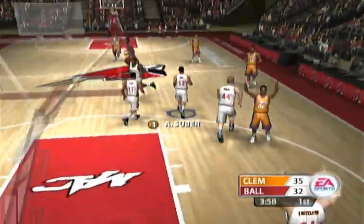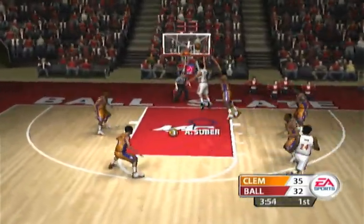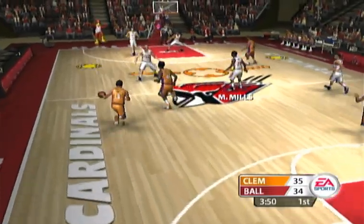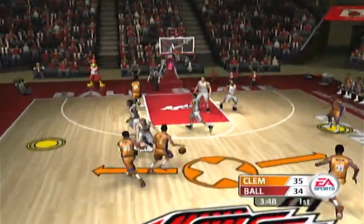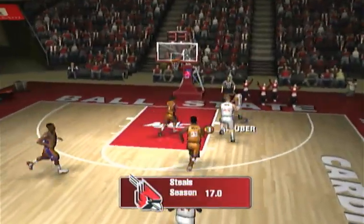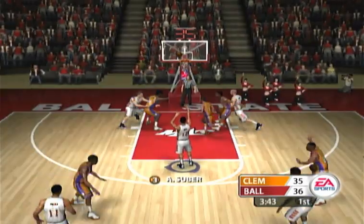Jam city, baby — that's a rim rocker. Suber for two, makes it. Shows patience waiting for the reset. Two-on-one off the break. Suber for two, and they're going to count it. Determination, baby. Rim's out.